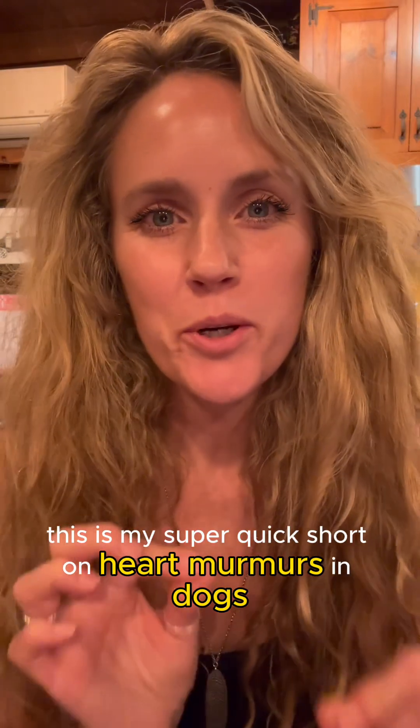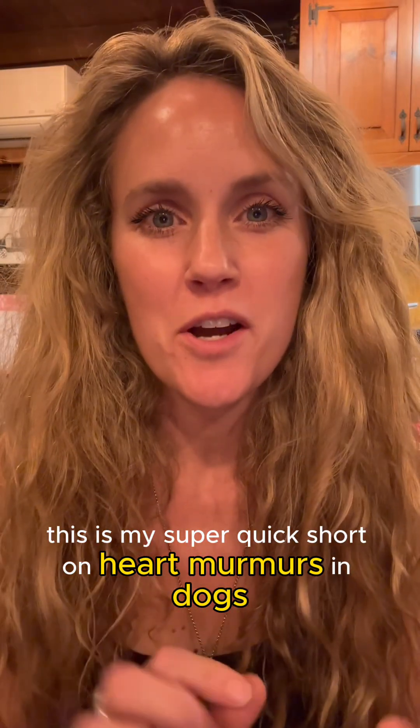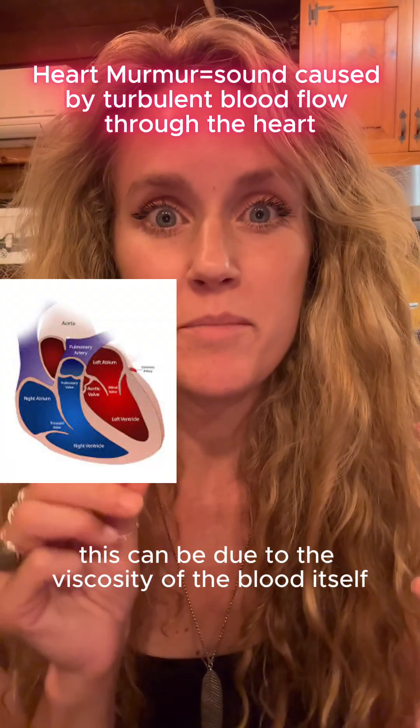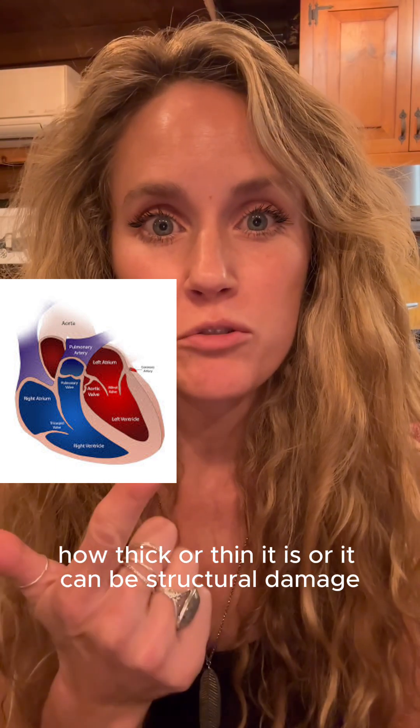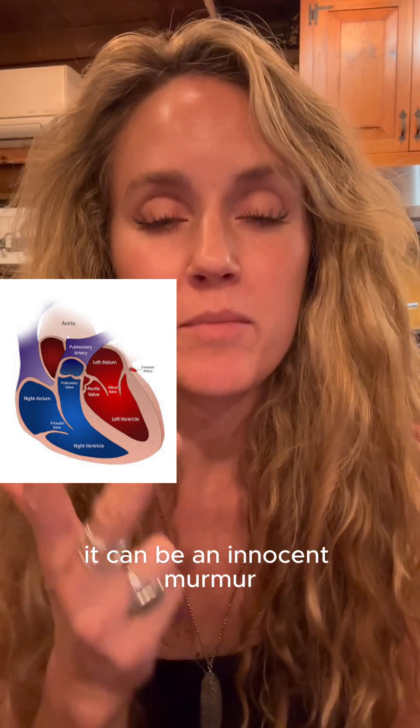Hey, I'm Dr. Gardner. This is my super quick short on heart murmurs in dogs. What is a heart murmur? It is turbulent blood flow through the heart. This can be due to the viscosity of the blood itself — how thick or thin it is — or it can be structural damage, or it can be nothing at all. It can be an innocent murmur.